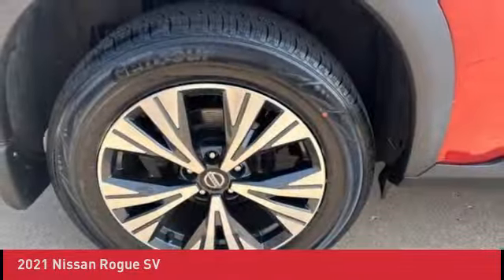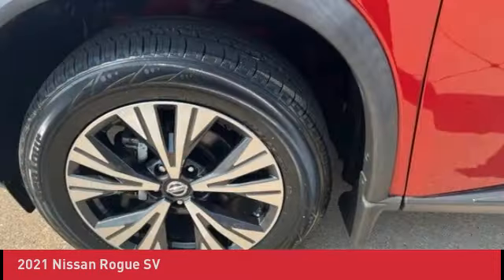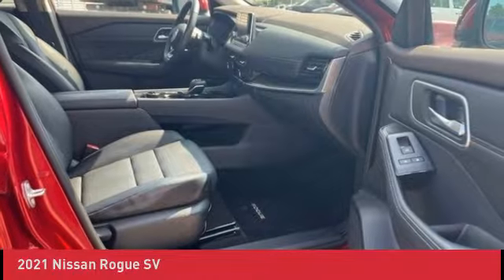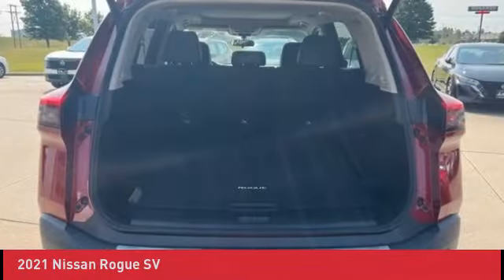And drivetrain. 167-point inspection to qualify. Carfax vehicle history report. Fix or repair items that don't pass or meet CPO standards. Special APR financing for well-qualified buyers. Move/oil/filter change, tires and brakes 50% or more.